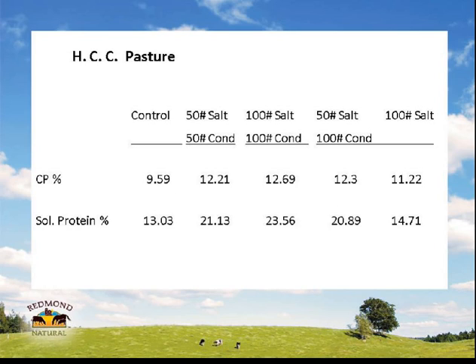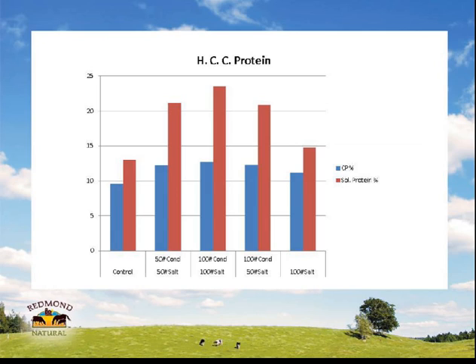On this Oklahoma trial, looking at crude protein — the lab Henry used measures soluble protein as well as crude protein. There's some pretty fascinating stuff here. Just look at those protein levels across the different treatment groups — it's pretty self-explanatory. This guy was pretty pleased with the combination product results.